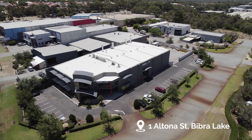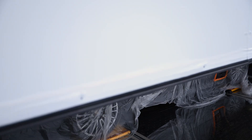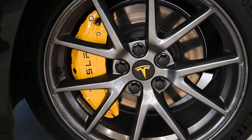Good morning and welcome to Renew, a state-of-the-art collision repair centre designed specifically for electric vehicles — we specialise in Teslas. This is a purpose-built facility designed specifically to repair electric vehicles, and we are the Tesla recommended repairer.